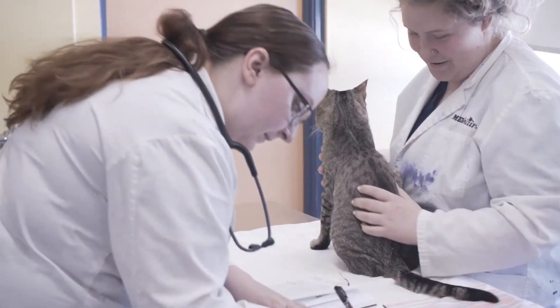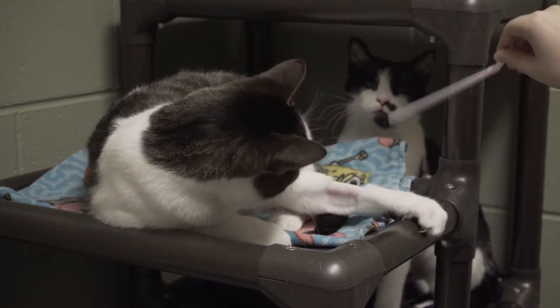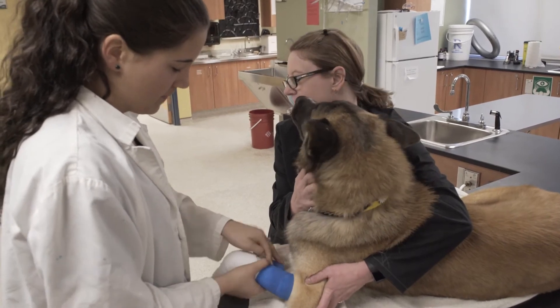We actually have a colony of animals. We're one of the few colleges that actually has colony animals with multiple species, ranging from cats and dogs to snakes, rabbits, and rats. It's a great hands-on experience. I have more experience with live animals compared to other schools because I have two years of handling them, whereas the other schools only have one.